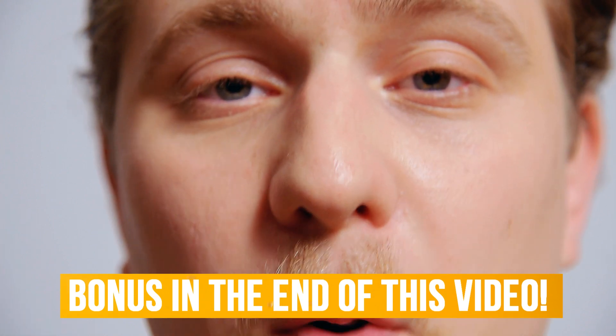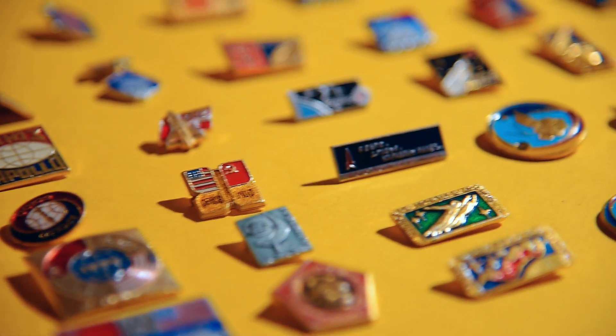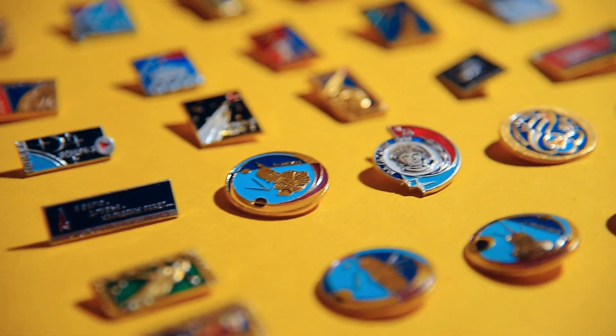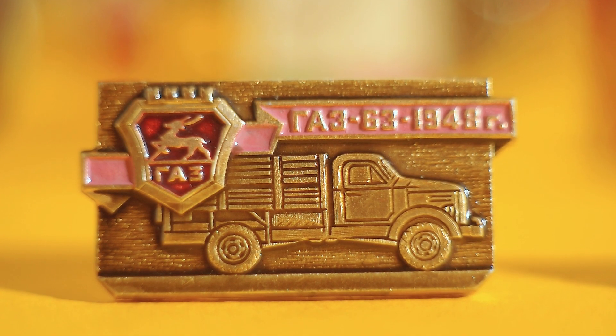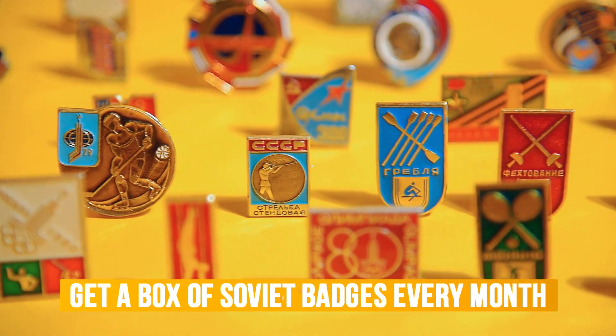At the end of this video there will be a bonus — this is a real badge made in the USSR. Do you like it? Would you like to pin it to your favorite jacket or bag? Now it's possible — you can get a box of such badges every month.